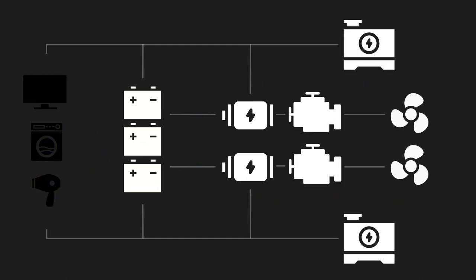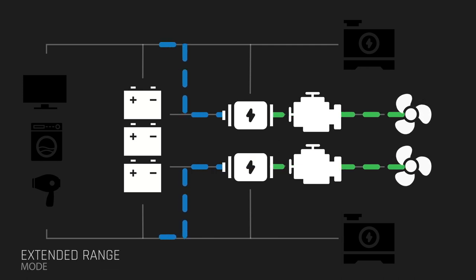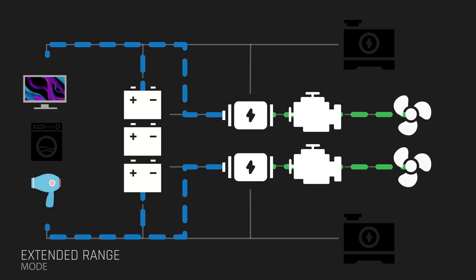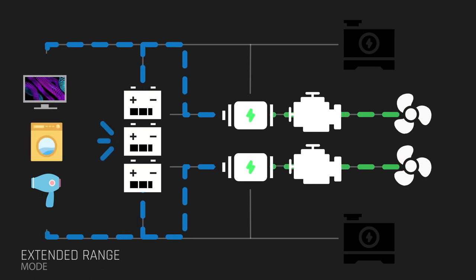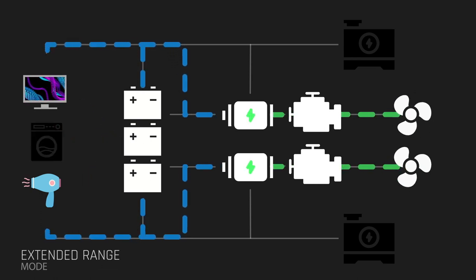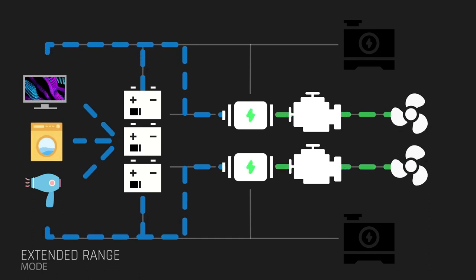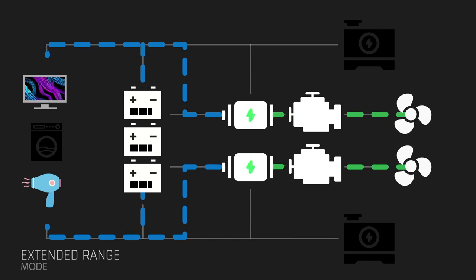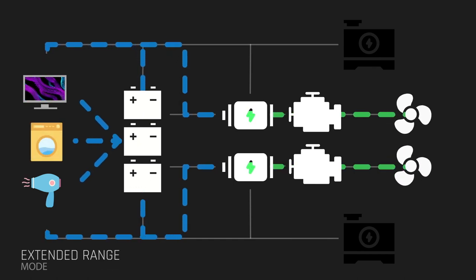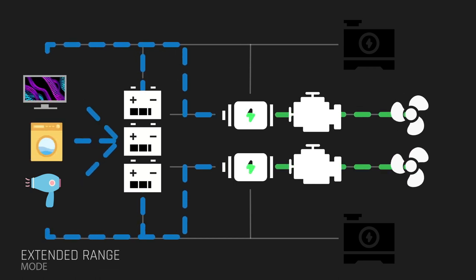When an owner wishes to cruise for extended periods in the most economic way possible, the electric motors can be run by the main engines to power the propulsion and the hotel loads, whilst the battery bank manages any variations and peaks in requirements. It is estimated that this actually represents a 10% reduction in fuel consumption, when compared to using the main engines for propulsion and the generators for the electrical load. Clearly, the generators are not used at all in this mode.